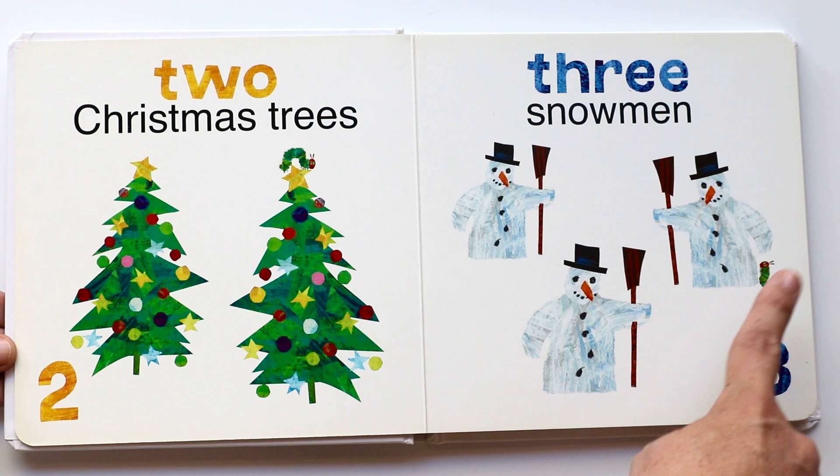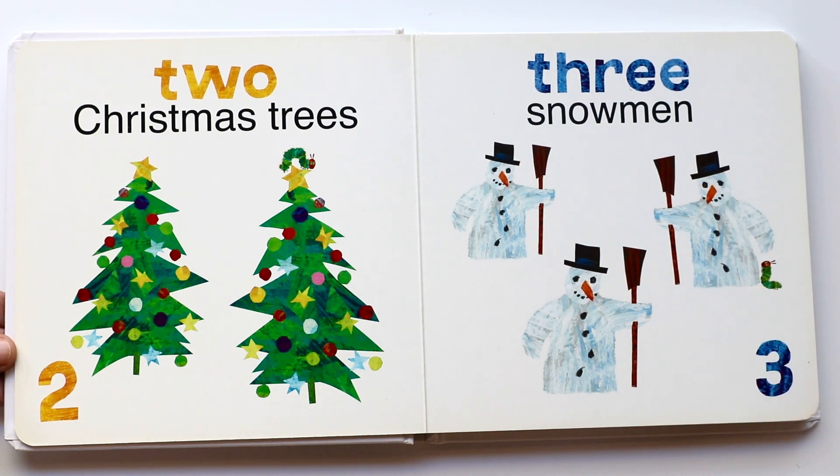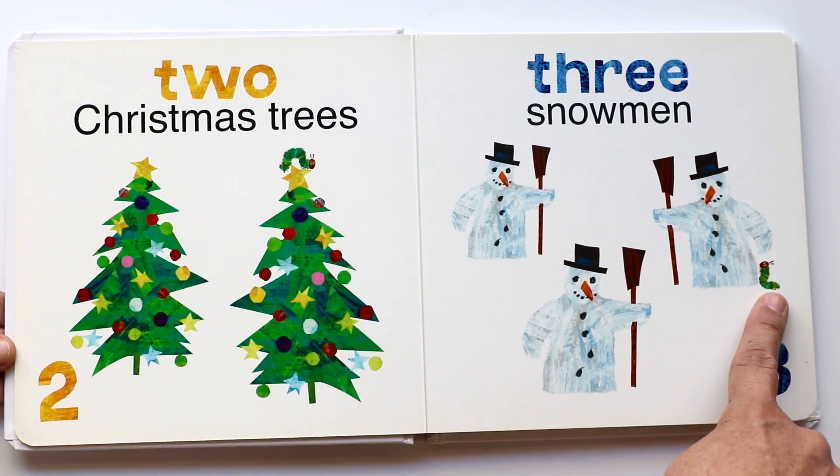Three snowmen — two, three. Do you see the caterpillar? He's on the tree and he's over here.